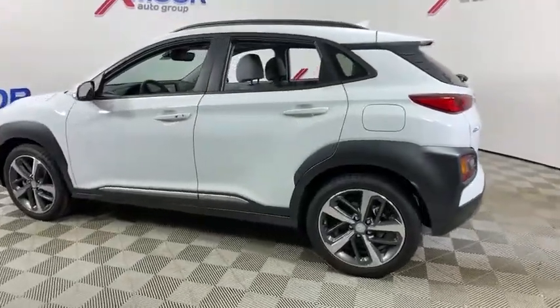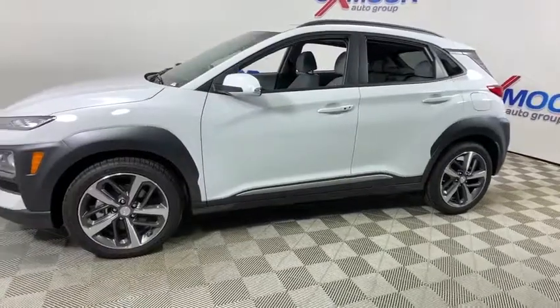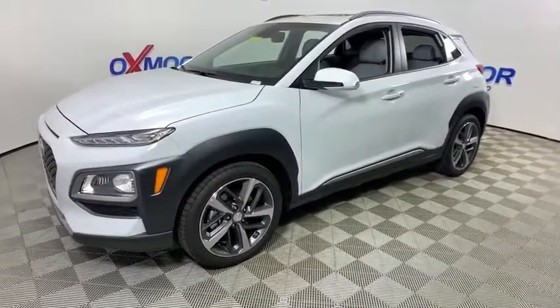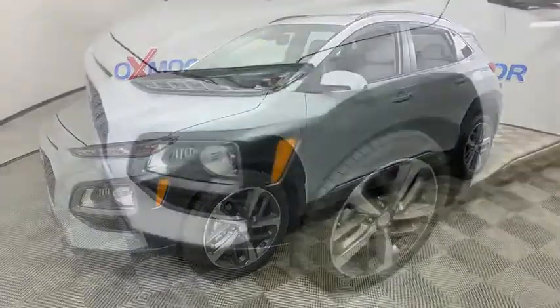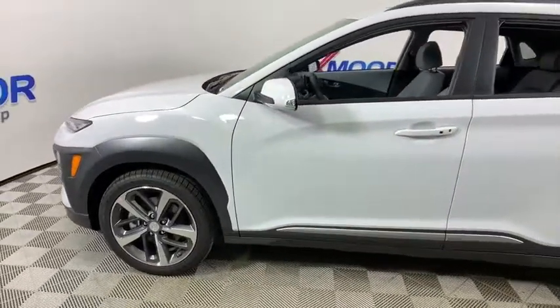We are pleased to show you the 2019 Hyundai Kona. The Hyundai Kona provides a wide variety of functionality in a small SUV body. The energetic design is perfect for those looking to marry their adventurous side with their urban lifestyle. This vehicle has less than 100 miles.